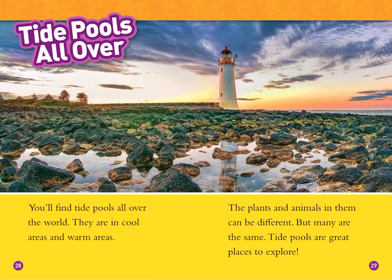Tide pools all over. You'll find tide pools all over the world — in cool areas and warm areas. The plants and animals in them can be different, but many are the same. Tide pools are great places to explore.